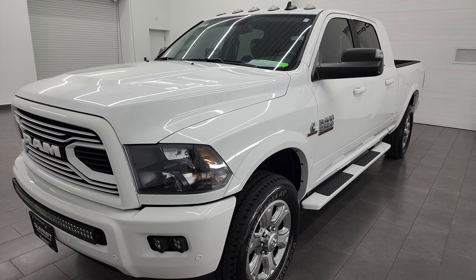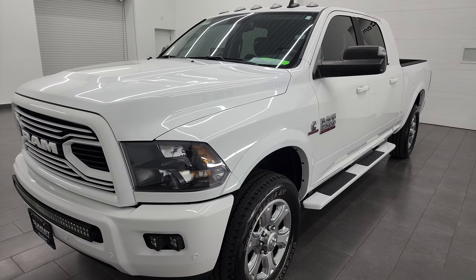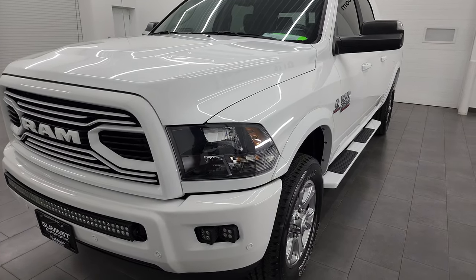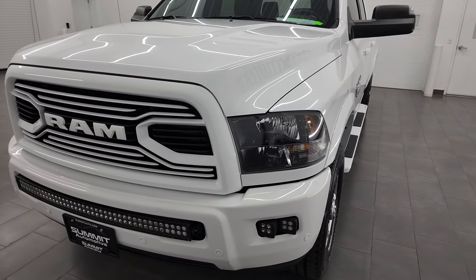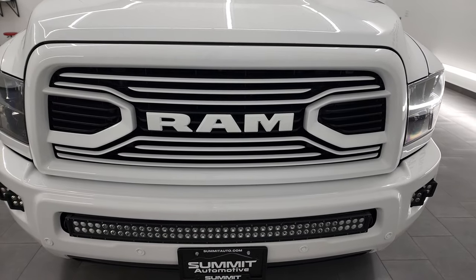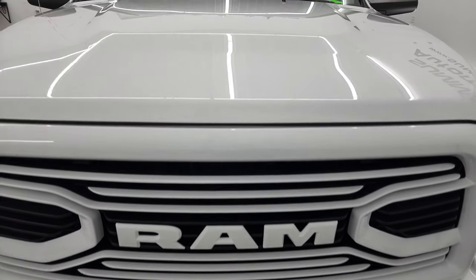I will show a link in the description to Ram's tow website where I got that information. This truck has been fully safetied and inspected by our service shop, has a fresh oil and filter change.